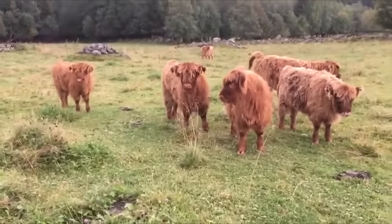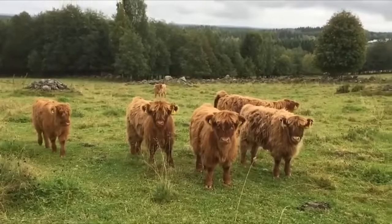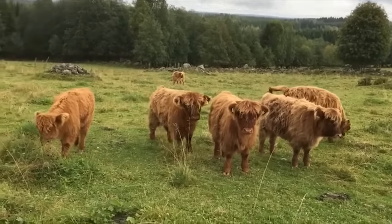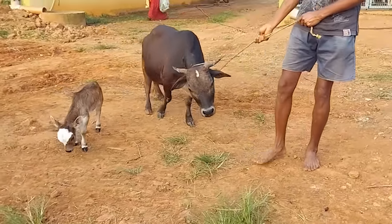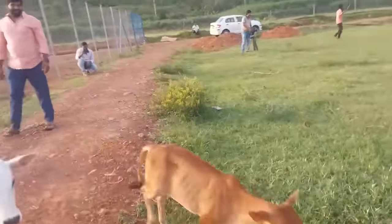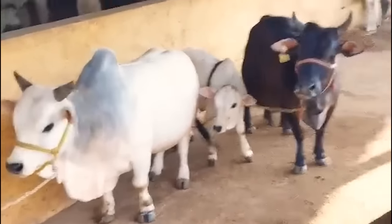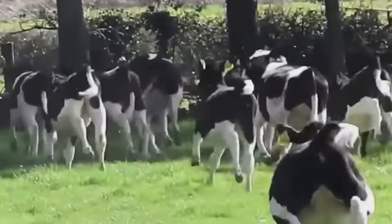A miniature cow is a smaller breed of domestic cattle. These smaller cows are bred to be smaller in size, usually weighing between 500 to 800 pounds, compared to traditional breeds that can weigh over 1,000 pounds. Miniature cows are popular as pets or for use on small farms and homesteads due to their manageable size and gentle disposition.